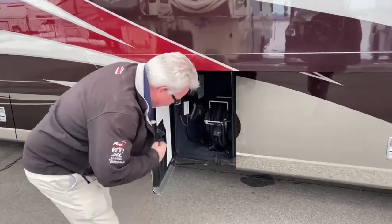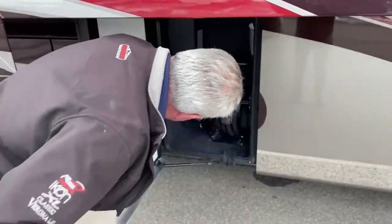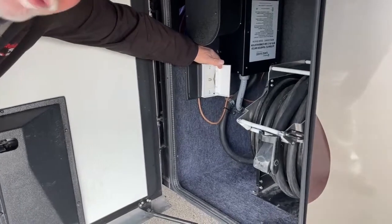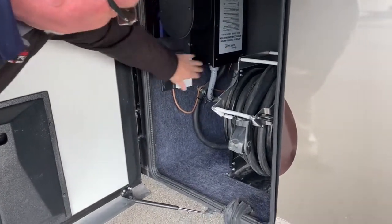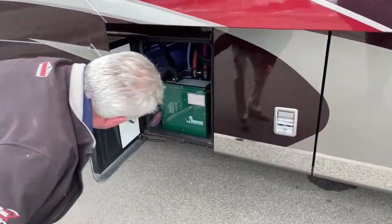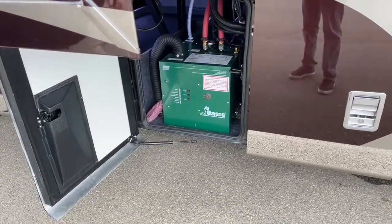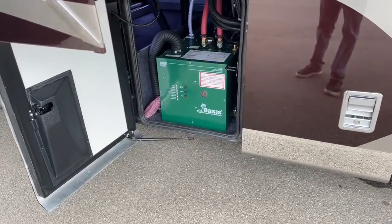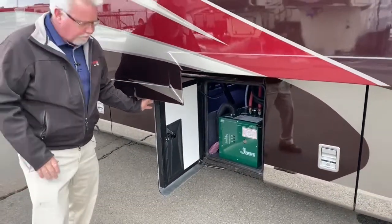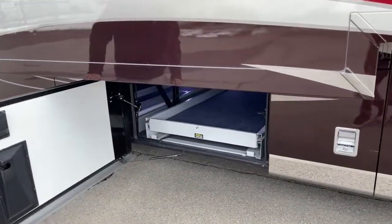Over here, we have our 50-amp power cord, also on a power rewind. There's also a cable input for a portable satellite or old-fashioned RV park cable. This is your transfer switch with a built-in surge protector. Then this next one is our Oasis system — there are two common hydronic heating systems, the Oasis and the AquaHot. The Oasis has dual electric elements and a single diesel element, so it may perform better in colder temperatures on electric alone compared to the AquaHot.